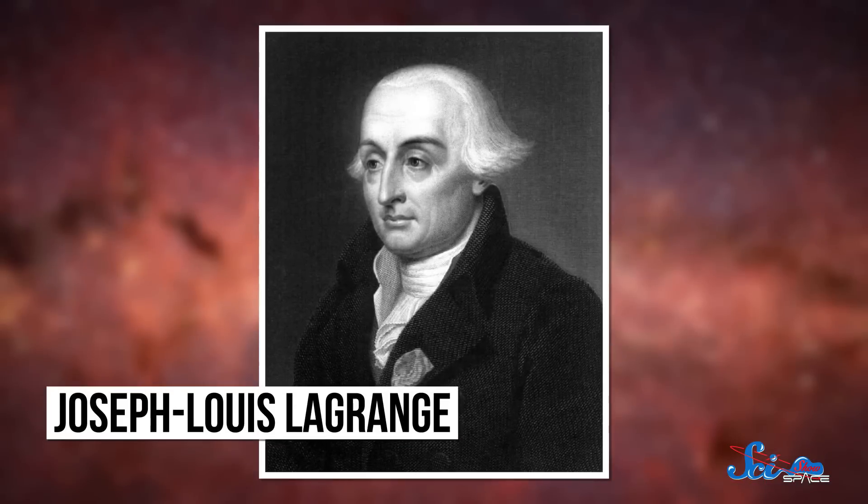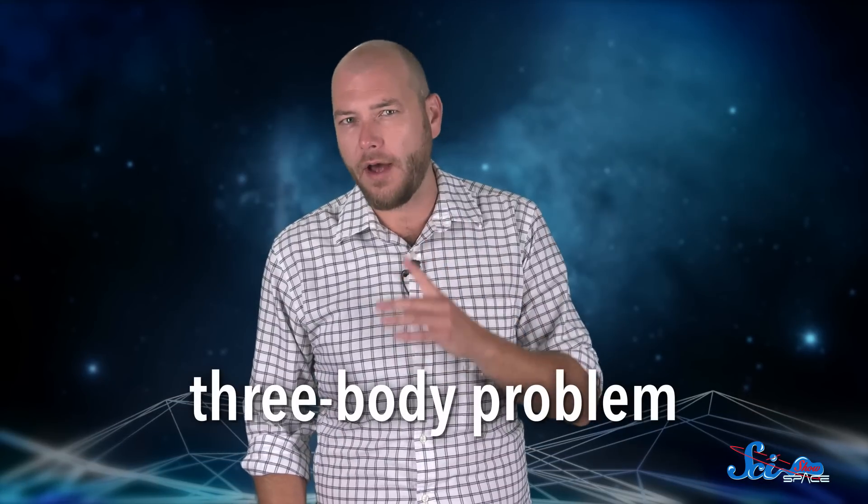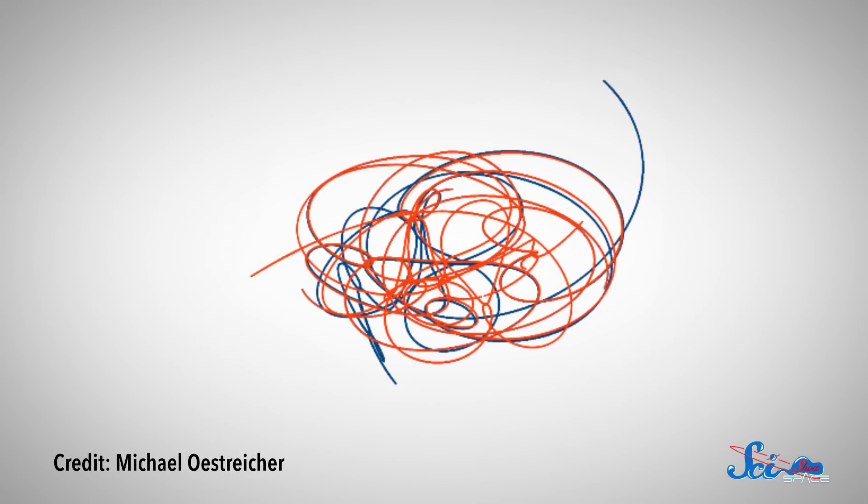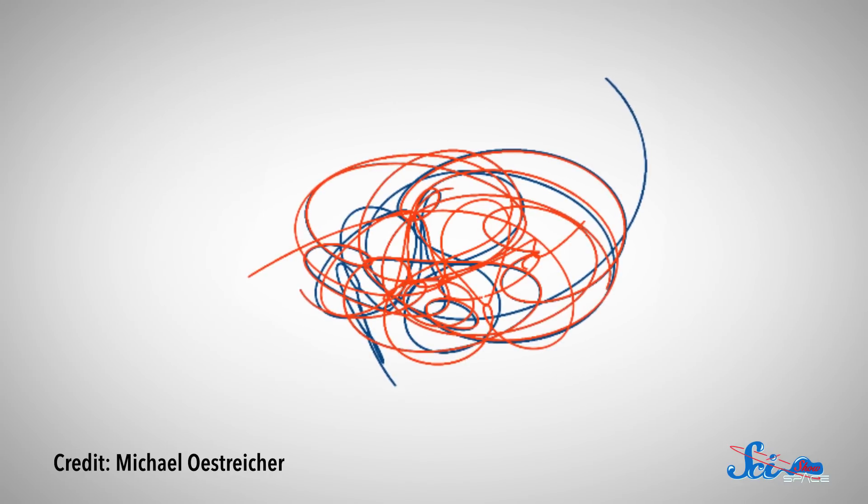So how does one object trap another so precisely? The guy who figured it out was an Italian mathematician with a very French name, Joseph-Louis Lagrange. In the late 18th century, he was exploring the so-called three-body problem, one of the great unsolvable puzzles in physics. Place any two objects in space and you can calculate exactly how they're going to move based on mutual gravitational attraction. If you add a third, the problem becomes impossible to solve — you just can't predict each object's movement while they're all affecting each other. Lagrange was looking for some approximation that could simplify the problem, and published one in 1772.